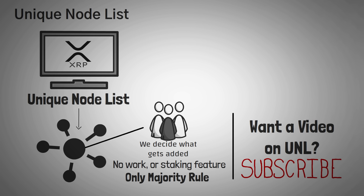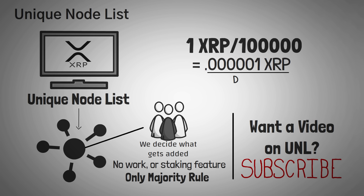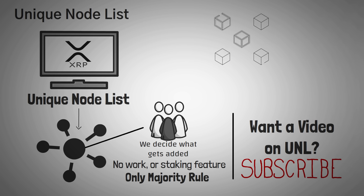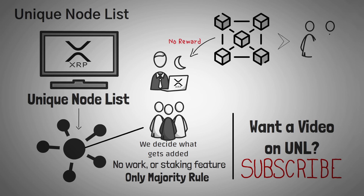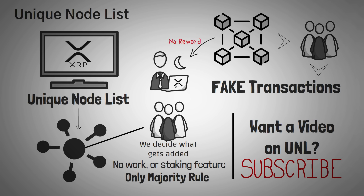XRP can be divided up into 6 decimal places, and they call the smallest amount a drop, which is 0.0000001 XRP. There's also no reward for running your validator, and it's hard to understand why someone would want to do it without a reward, unless they wanted to team up and make fake transactions. There are a lot of people out there who claim that XRP is too centralized, and they say exactly this.